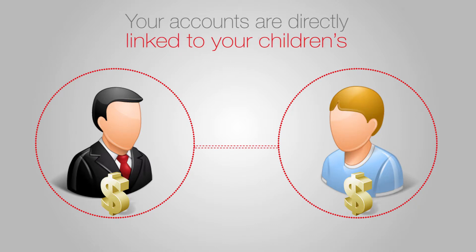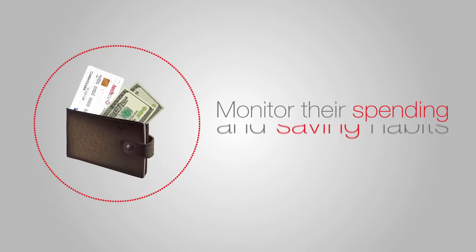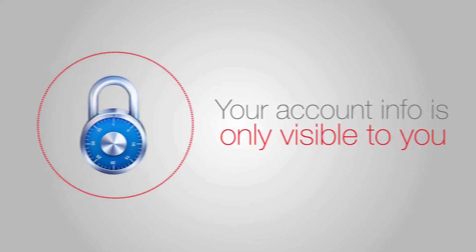Your accounts are directly linked to your children's, so you can easily monitor their spending and saving habits. But don't worry, your account info is only visible to you.